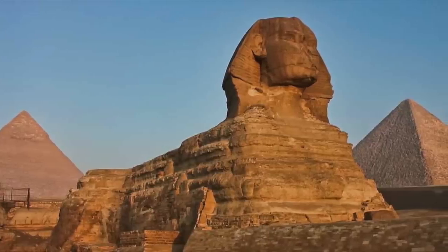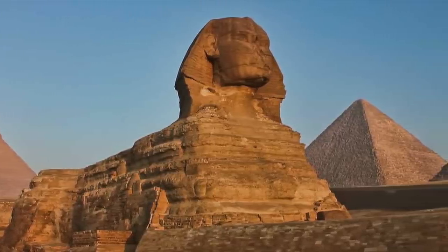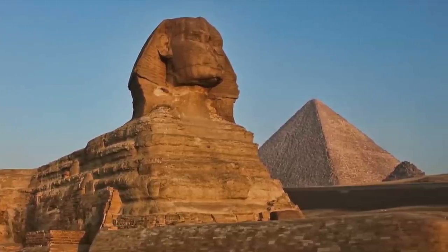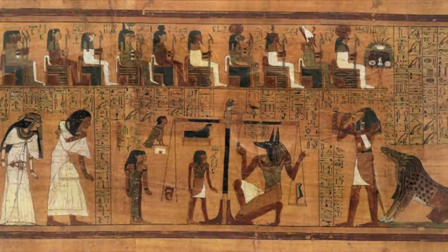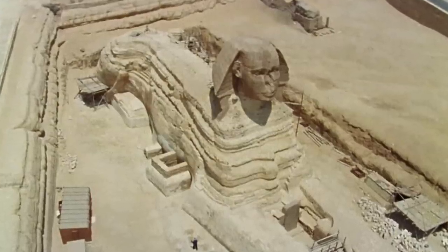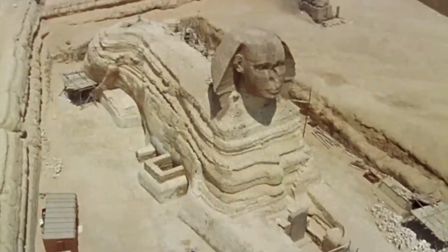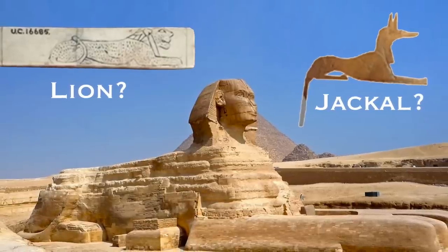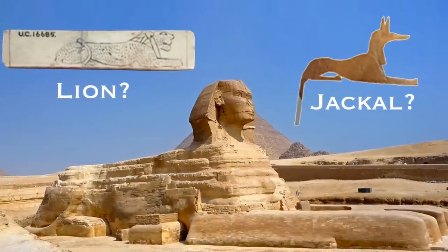Before I show you the image I need to frame it and put it into context, because by itself it isn't as clear as the image of the Sphinx we know so well today and we have to think somewhat differently. The art of ancient Egypt as well as the civilization as a whole has developed considerably through the dynasties, and nobody knows with any certainty what the Sphinx looked like in pre-dynastic times. I have looked at the evidence for the argument about what the head of the Sphinx was before the human head was carved — whether a lion or a jackal.